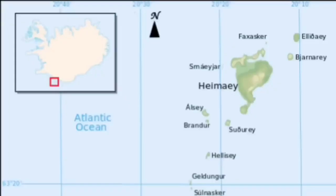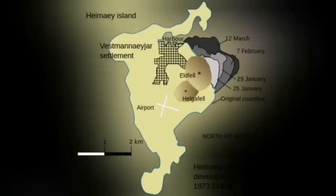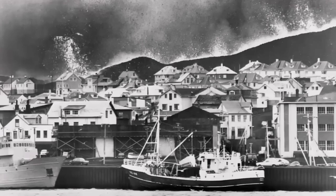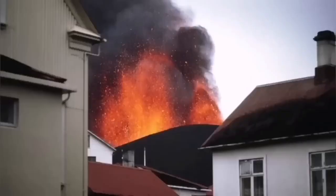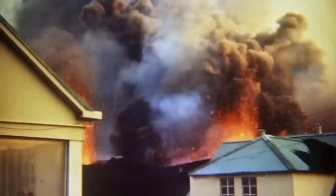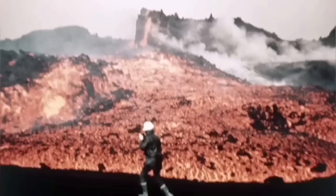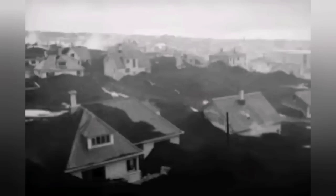Heimaey Island in Iceland in 1973 was in a similar situation. We had a volcano eruption there — it was one of the iconic moments in volcanology, because for the first time we tried and successfully stopped the lava flow by pumping water onto it. The lava was almost covering one-fifth of the town, and every second 400 liters of water was pumped, directed by laying pipes onto the town.